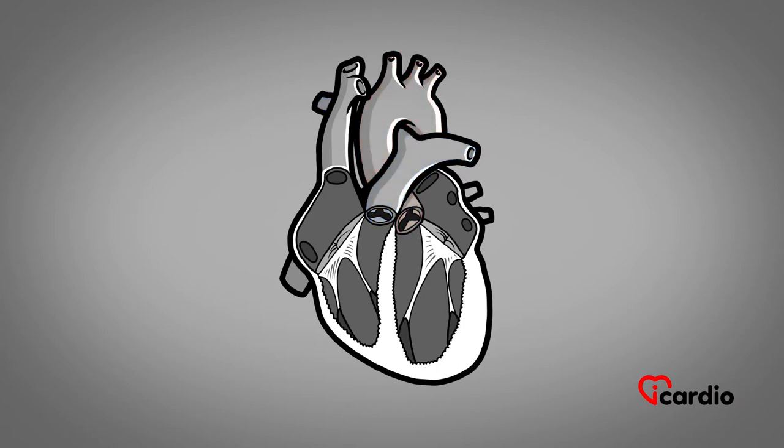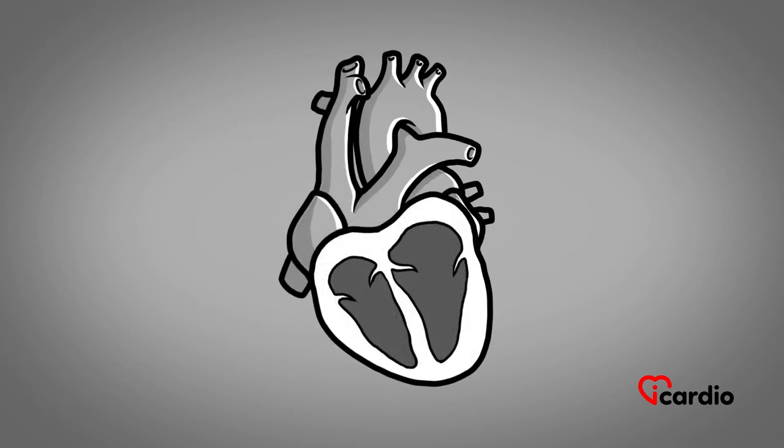The heart has its own fascinating electrical system to synchronize its contraction effectively. The conductor of this electrical system is located at the top of the heart in the right atrium. It is a group of cells called the sinoatrial node, which is, in fact, the heart's natural pacemaker. It initiates all heartbeats and determines heart rate.